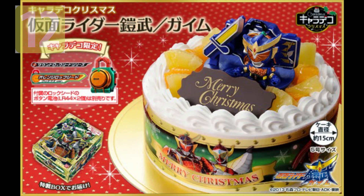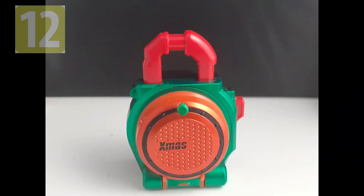If you don't know what a Chara Deco Cake is, simply every year there is a promotion where if you buy a cake, you get the toy with it. This Lockseed didn't have a DX release.